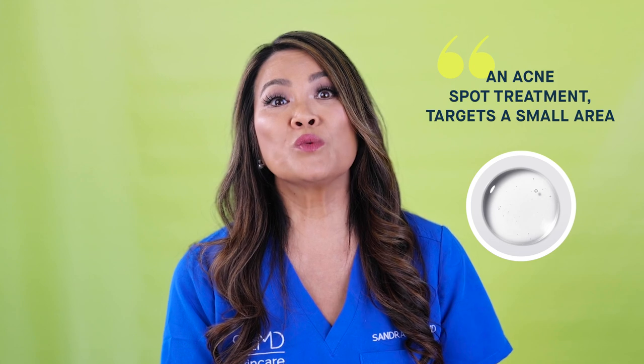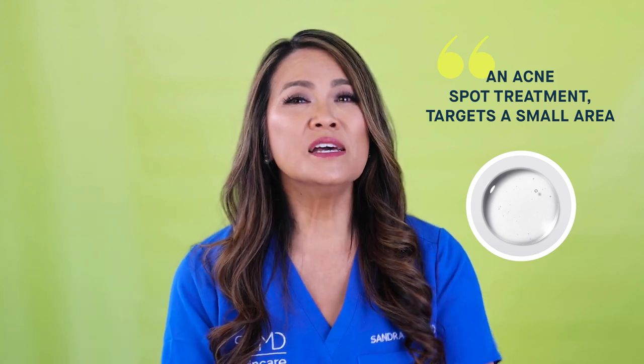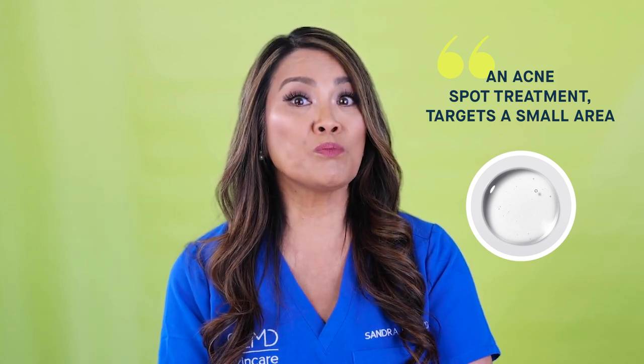Where I do like to see more potent concentrations of active ingredients is in something like an acne spot treatment, where we're targeting a small area for a short amount of time. We also typically recommend more potent levels for body skin, because it's tougher and thicker than facial skin overall.